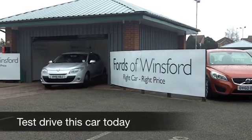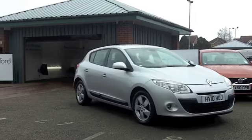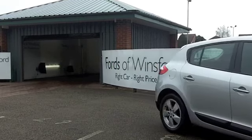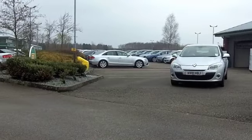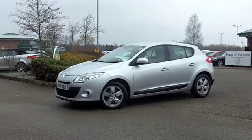The Renault Megane features chic French styling with great driving dynamics and a lively 1.6 petrol engine at the front, which is not going to disappoint when you're behind the wheel. Engaging to drive and yet you get low running costs.